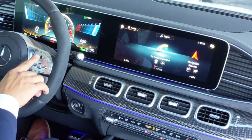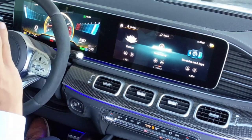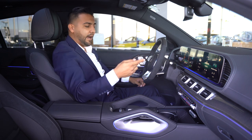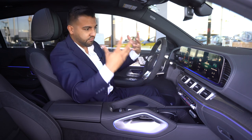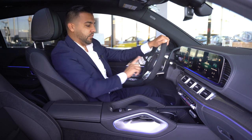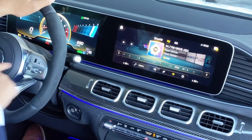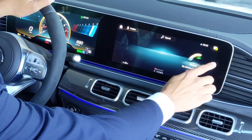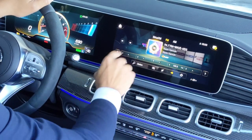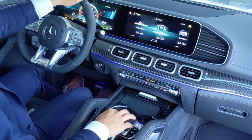The right mouse pad on the console controls the right-hand screen. There are technically four different ways to control the infotainment: voice command via the Mercedes-Benz User Experience (MBUX), the touchscreen, the mouse pad, or the steering wheel controls. You can ask for navigation, radio stations, and more. For example, clicking the mouse pad down takes you into the radio, and from there you can change stations very easily.